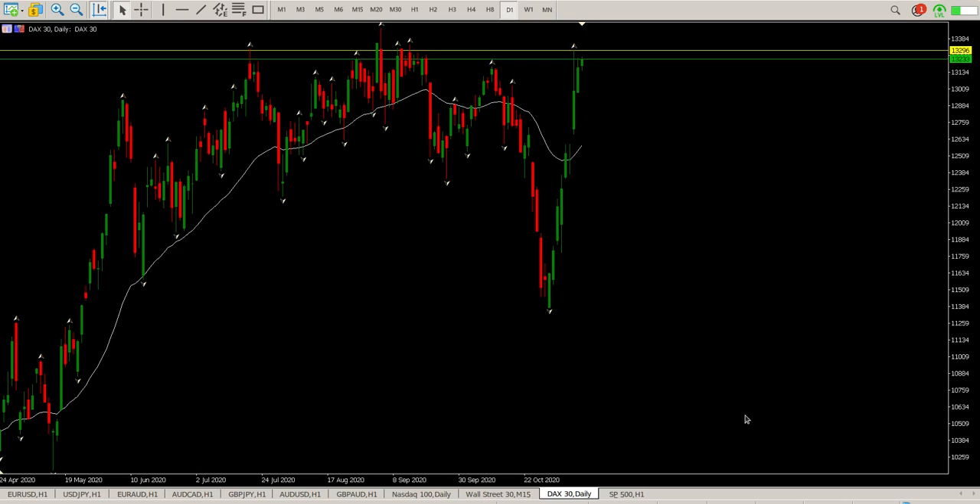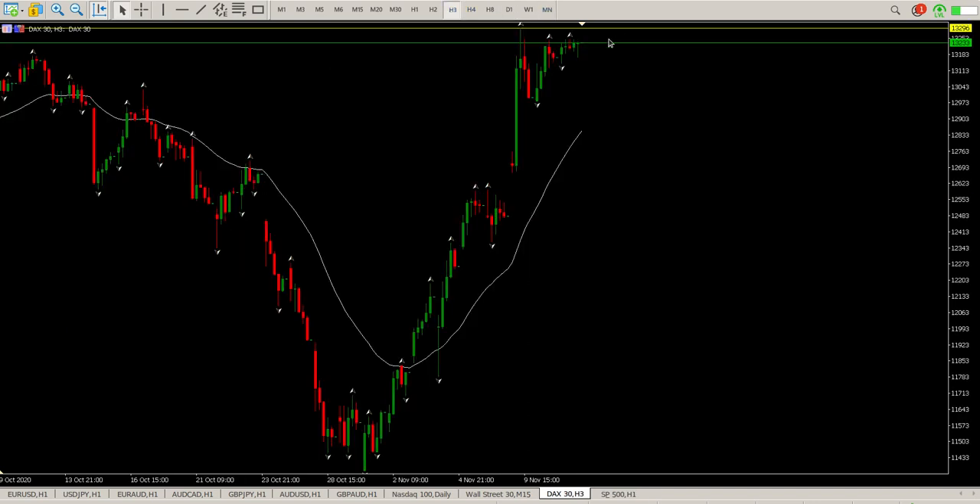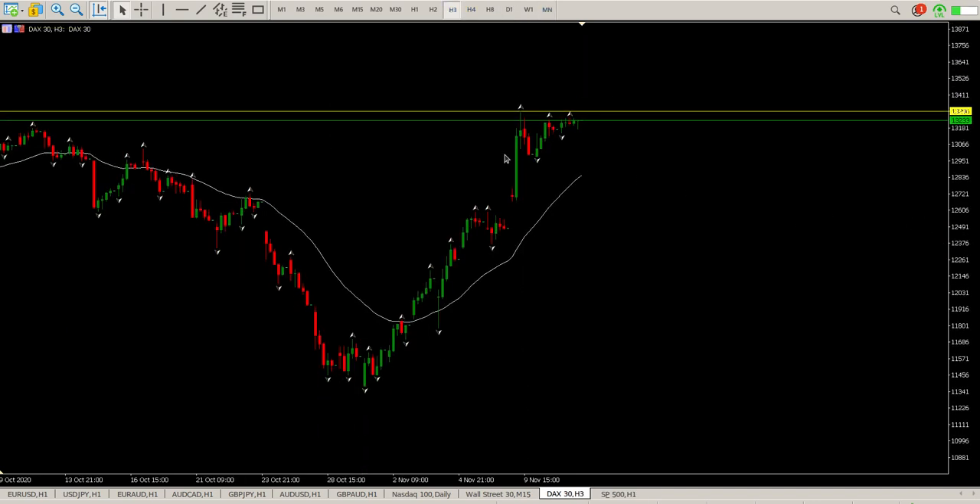Good morning everybody, this is your DAX day trade setup for today. We did end up with another green bar and it does look like we're forming some form of a triangle at the upside. We'll look at that now on the lower time frame. This area of 13,296 or 13,300 is clearly an area of interest — you look at the left and you can see why. Moving down through the levels, we had that big squirt and now we are just consolidating. That triangle I'm talking about — there it is.